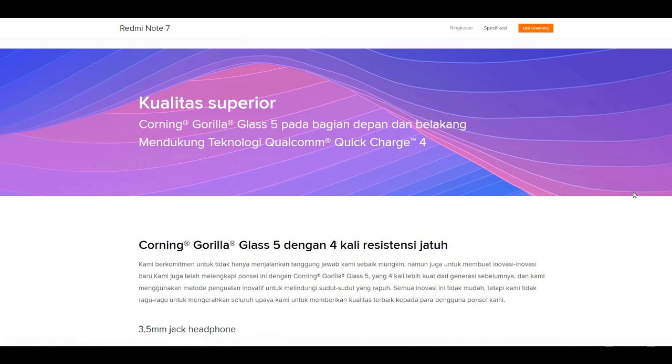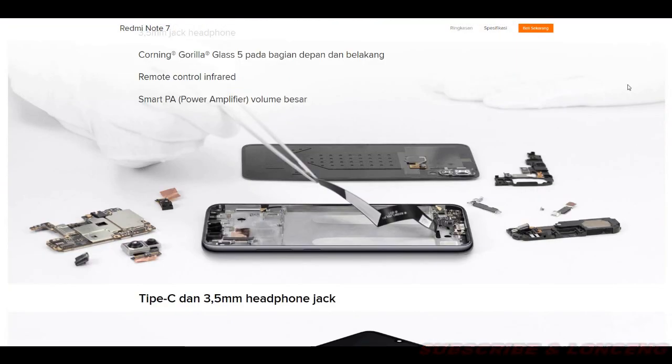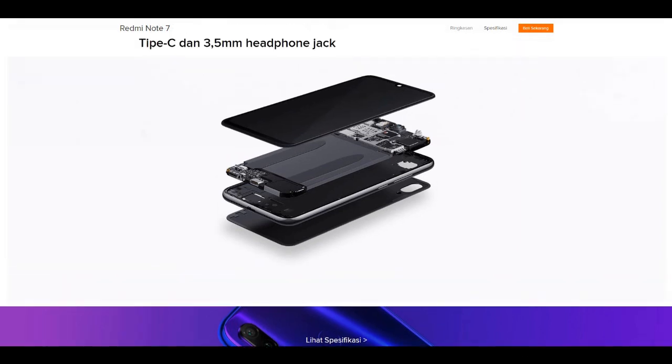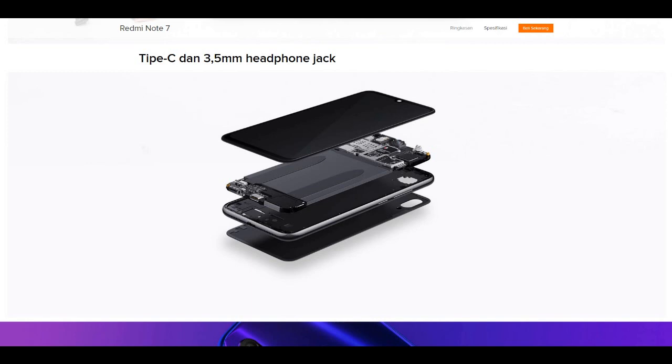Selanjutnya untuk Redmi Note 7 terdapat Gorilla Remote Control InfraDance, Smart PA Power Amplifier dengan volume besar. Jadi ponsel ini mempunyai speaker yang besar, sehingga tidak perlu khawatir saat menikmati musik karena mempunyai suara audio yang luar biasa. Juga dilengkapi port Type-C dan 3.5mm headphone jack. Keren banget guys!